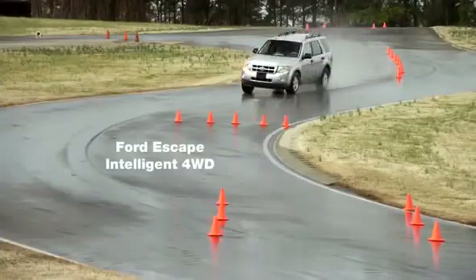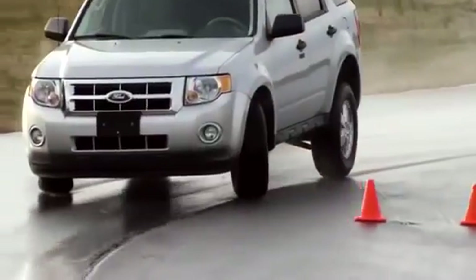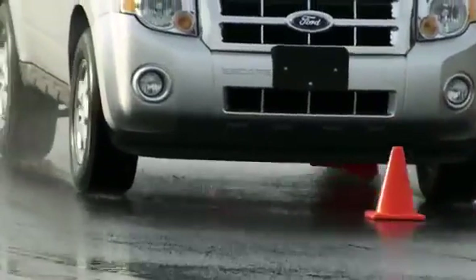Next vehicle, the Ford Escape. This is the worst case of understeering yet. Also notice the nose dipping from braking — that's not the driver. That's the system taking control away from the driver in the interest of maintaining stability, but it doesn't seem to be helping.